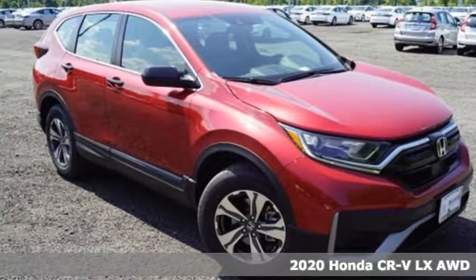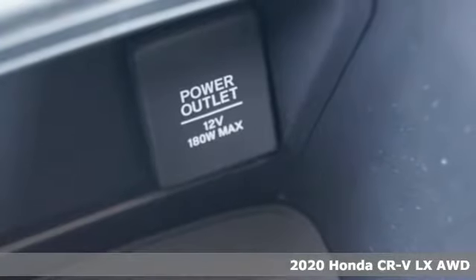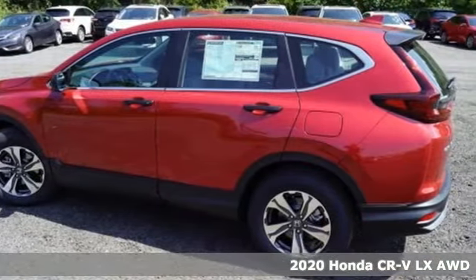Here's a new 2020 Honda CR-V. Capability without compromise isn't a dream, it's a CR-V. It's well equipped with the features you need.